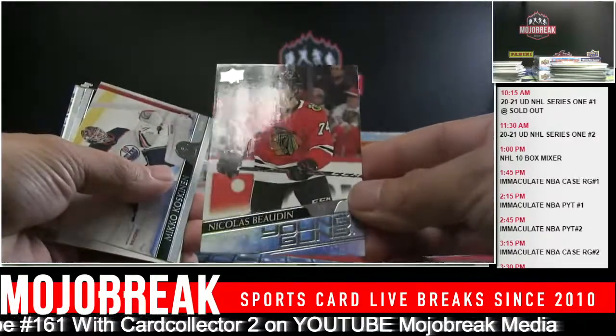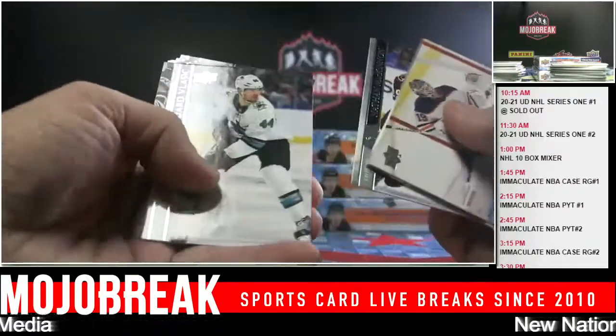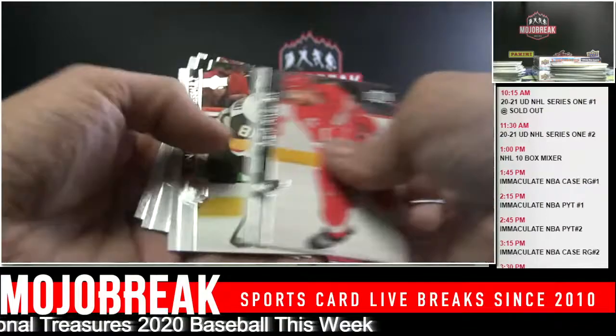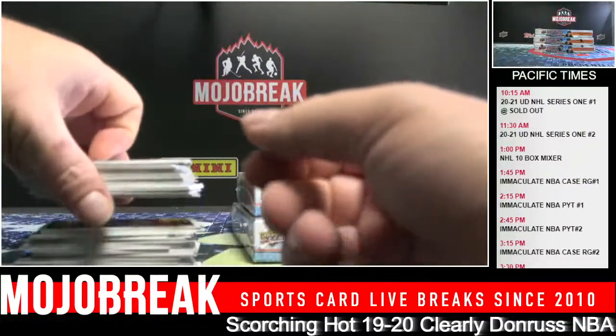Nicholas Bodin Young Guns - they have outdoor games too, it's still on ice. Gabe Velarde UD Canvas Young Guns and base. I figured I got one box unless they send me 24 individual packs. Clear Cut Foundation: Zach Werenski and Gustav Nyquist.